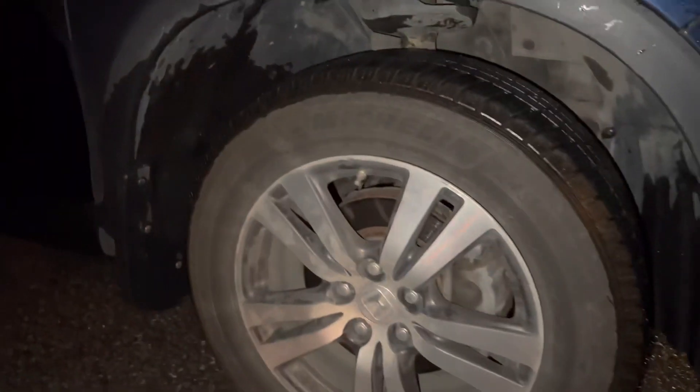Soon I'm going to be doing a drain and fill for the coolant. Even though it's still pretty much good, I want it to stay good for as long as it can be.